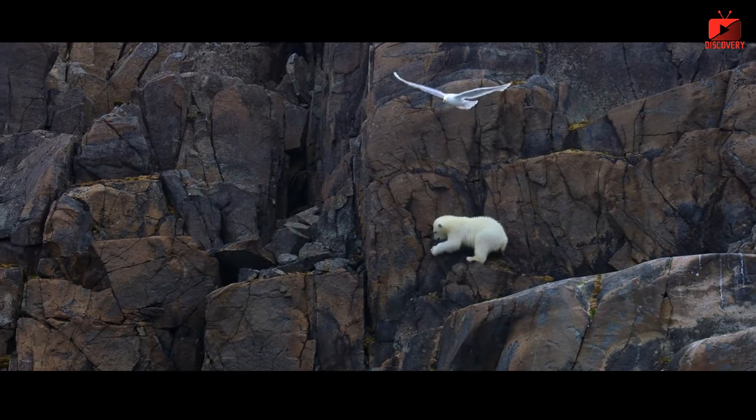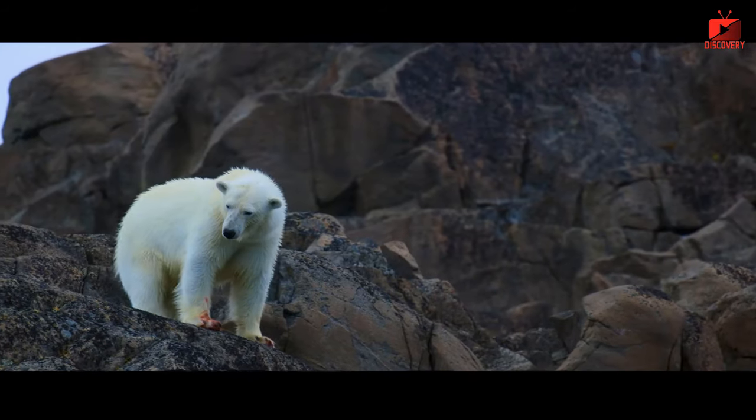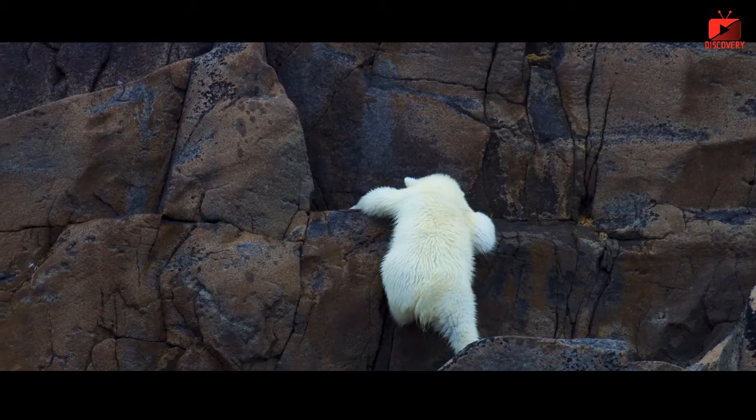Thick fur: polar bears possess thick and long fur, consisting of an undercoat and long outer hair. The undercoat has a hollow structure that helps keep warmth by trapping air, while the long outer fur is waterproof and windproof, protecting the skin from direct exposure to cold environments.